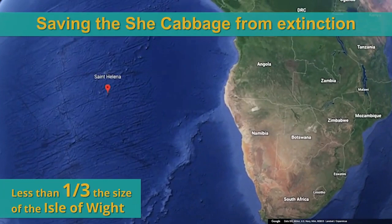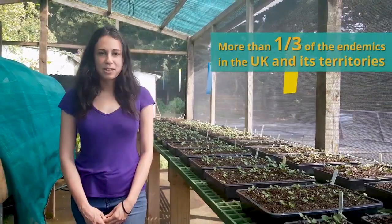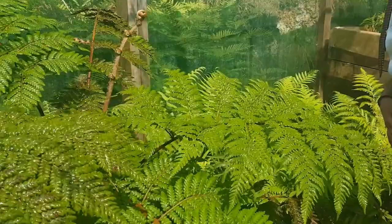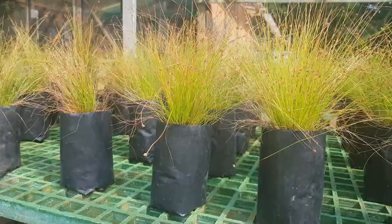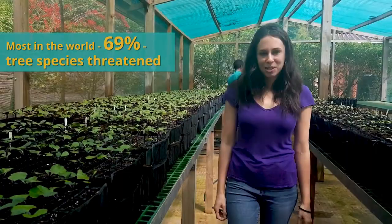St. Helena Island is less than a third of the size of the Isle of Wight, and yet we've got more than 30% of the endemic biodiversity in the whole of the UK and its overseas territories. We've also got the highest percent of threatened flora species in the world, with 69% of our tree diversity threatened.